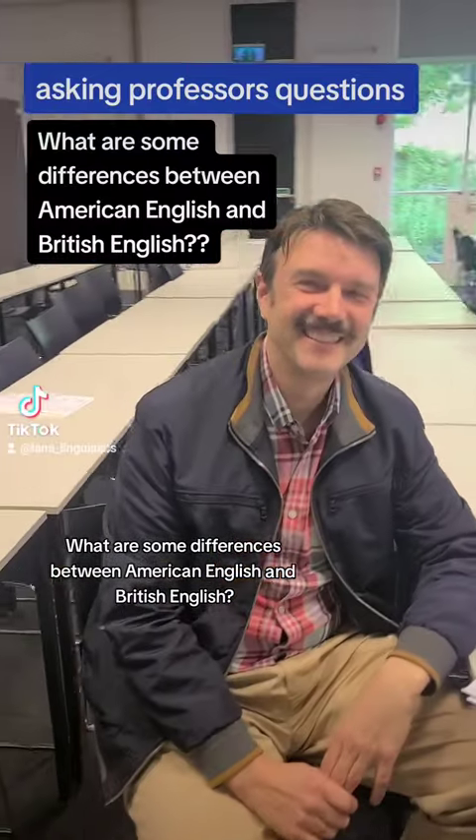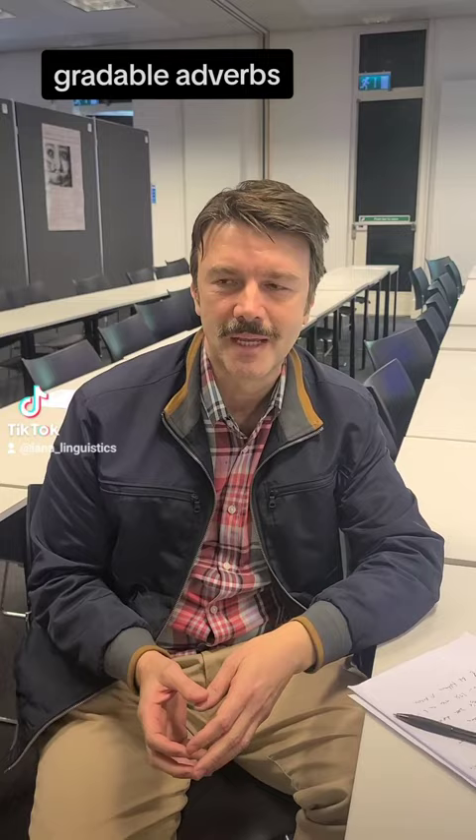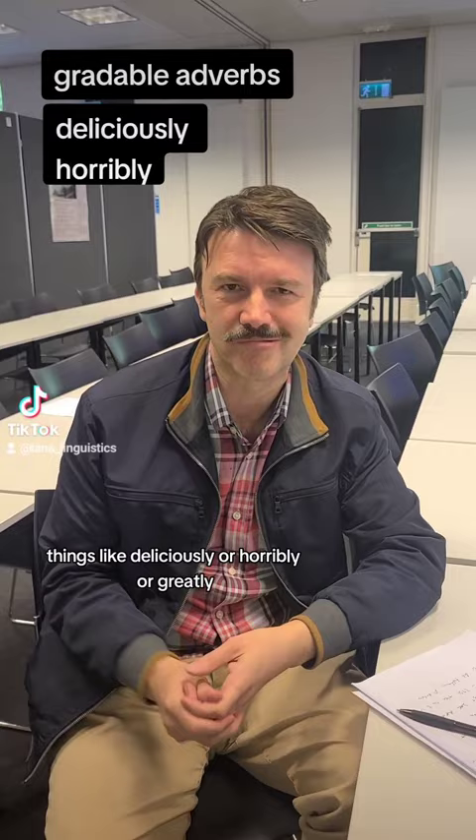What are some differences between American English and British English? A really interesting one for me is the difference in use of what are called gradable adverbs. These are adverbs that often end in -ly, things like 'deliciously,' 'horribly,' or 'greatly,' and also words like 'very,' 'quite,' 'so,' and 'rather.'